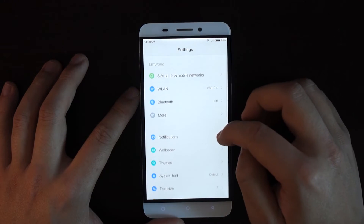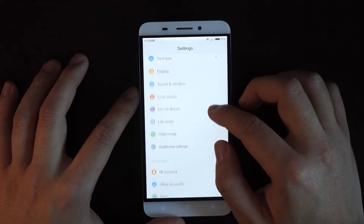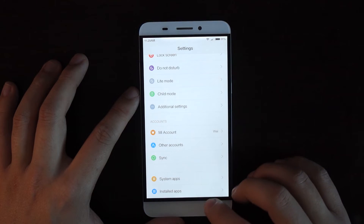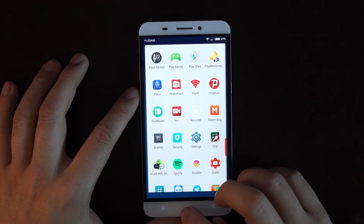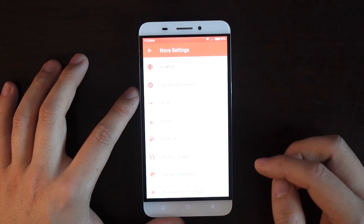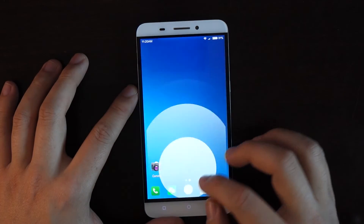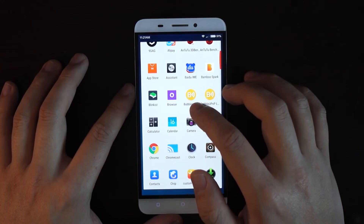The settings menu on Xiaomi systems is much cleaner and very fluid. Because the system has been out in India and other global countries, the English translation is actually extremely good. I've got my favorite Nova launcher here — this was the one that didn't work very well with the original LETV system. In terms of menu fluidity, you can see that the menus are extremely fluid and the system functions extremely responsively.